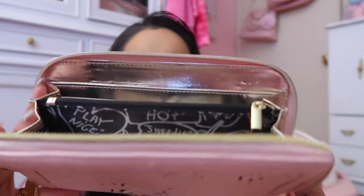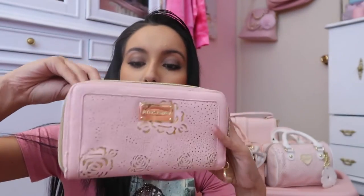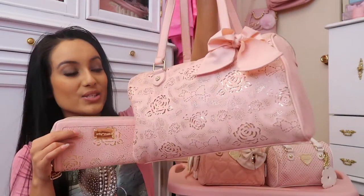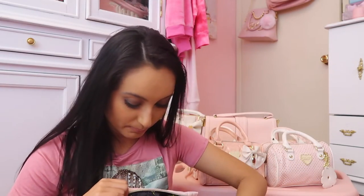This one comes with a gold little heart as a zipper pull. The interior is a metallic gold — it has lots of little slots, a zippered compartment for coins, and a little slot for your ID. I love love love this little set. It is so stunning, one of my favorites.